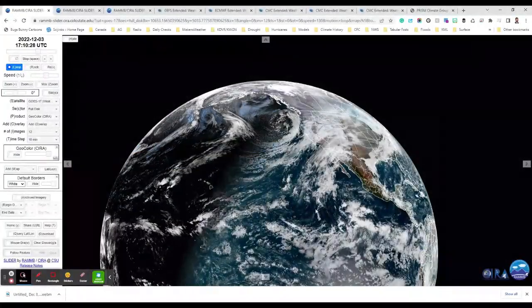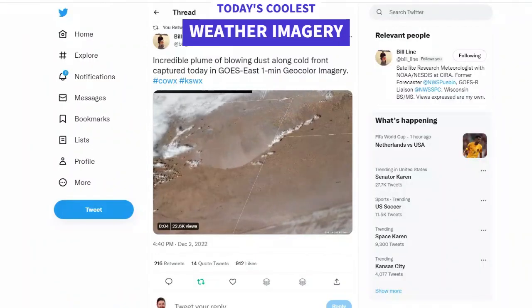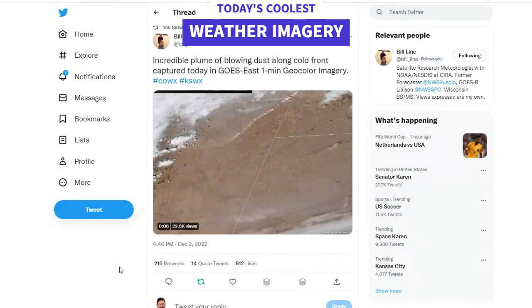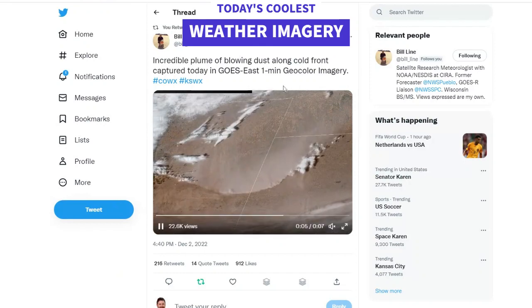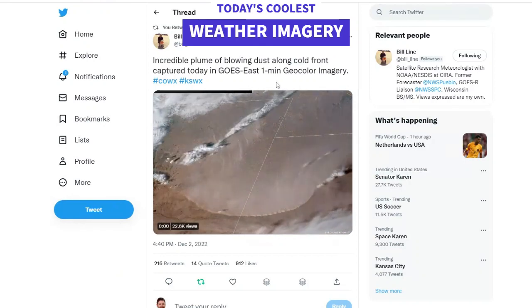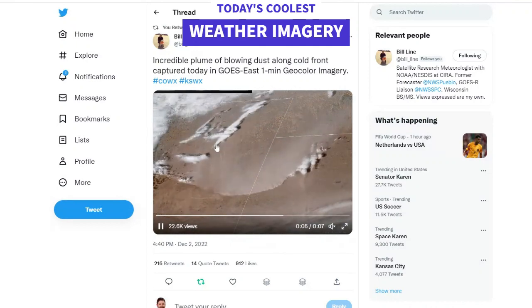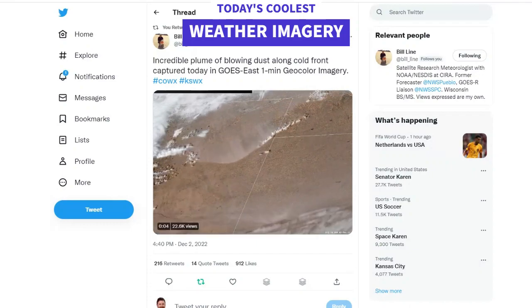Before we get too far into the weeds, I wanted to show you some really cool weather imagery. 100-mile-an-hour-plus winds hit Colorado on Friday. From Bill Line — he's a superior satellite expert up in Fort Collins — he tweeted out this image. You can see the dust as a result of that wind blowing from Colorado into southwestern Kansas. That was really cool in the weather world.